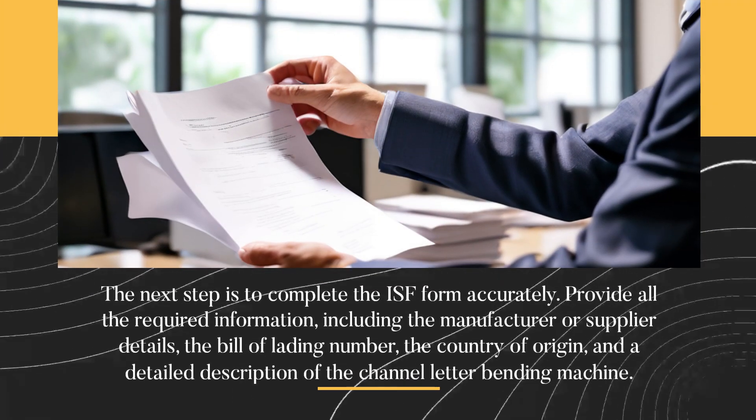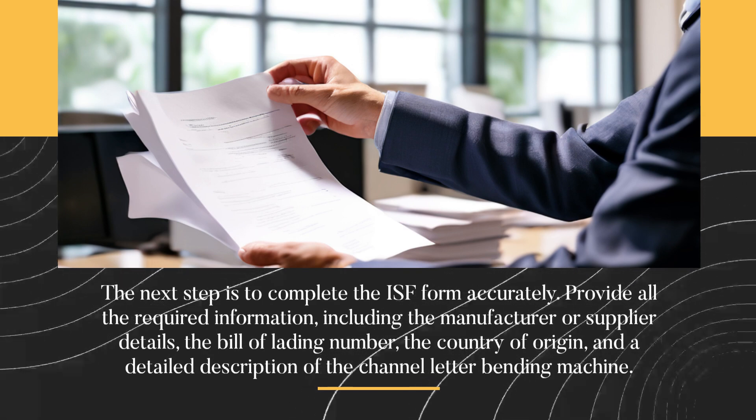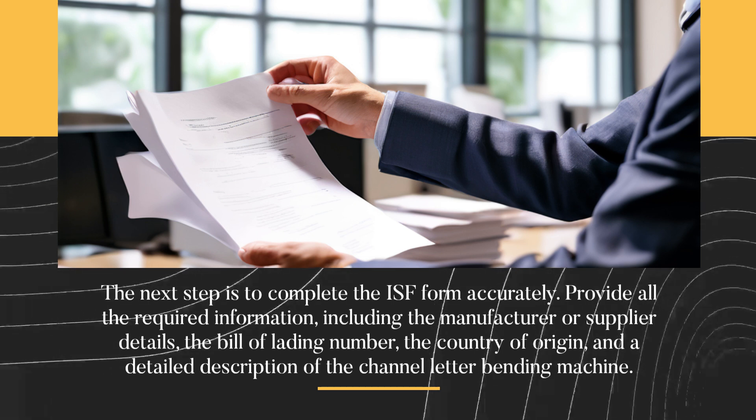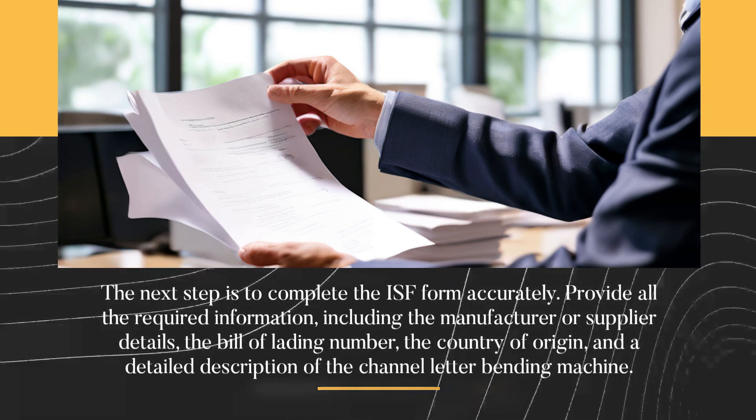The next step is to complete the ISF form accurately. Provide all the required information, including the manufacturer or supplier details, the bill of lading number, the country of origin, and a detailed description of the channel letter bending machine.